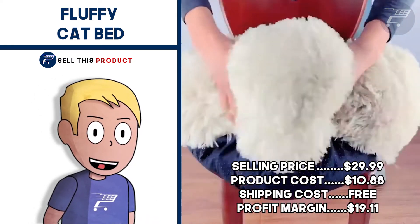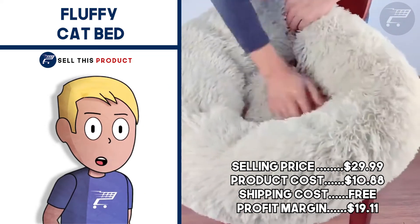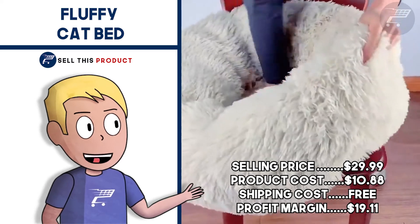The selling price for this one is $29.99. Product cost is $10.88. Shipping is free so your profit margin is $19.11.